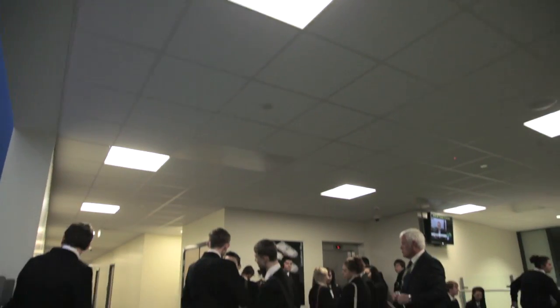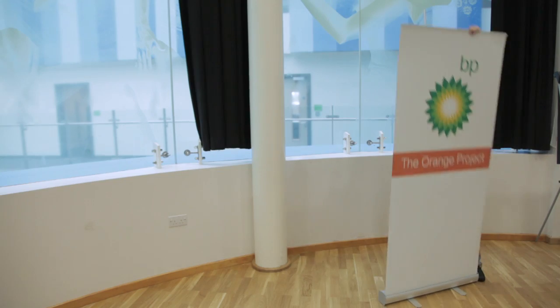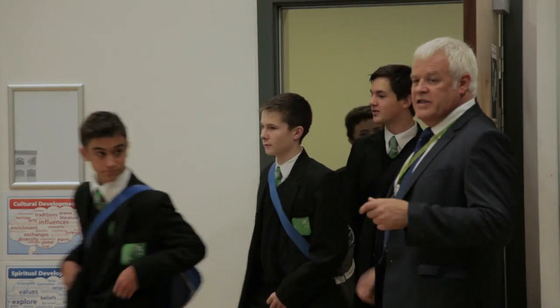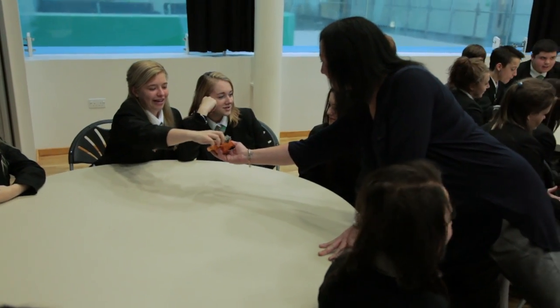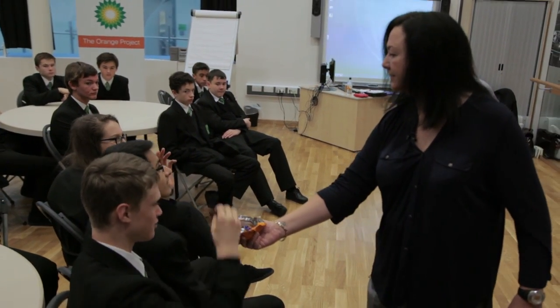The Orange Project programme is designed to engage young people in a hands-on approach to give them a real feel of what engineering as a career would be really like. This is about inspiring the kids by realising that if they get their grades, these opportunities are available. I held up a chocolate orange and said that is all of engineering — unwrap it and all the different segments represent all the different parts of engineering.